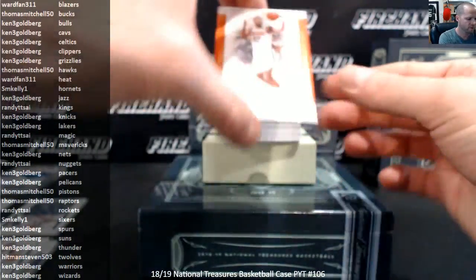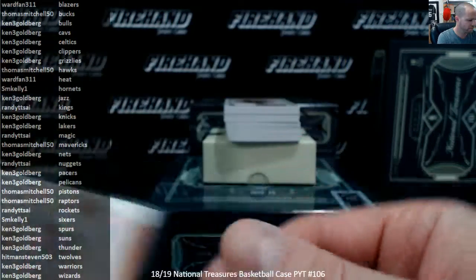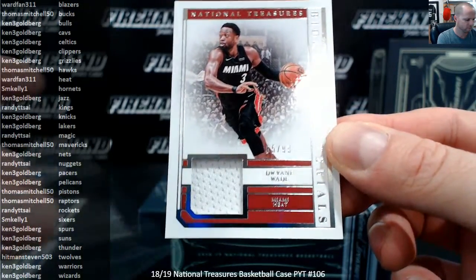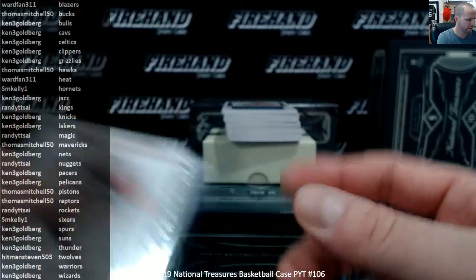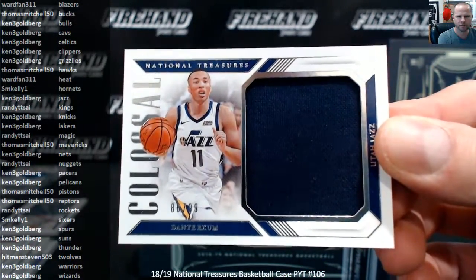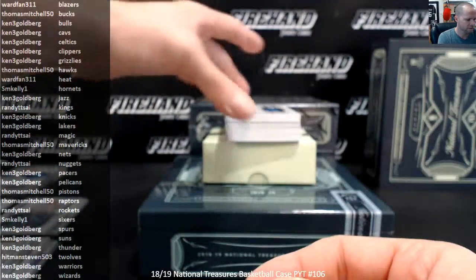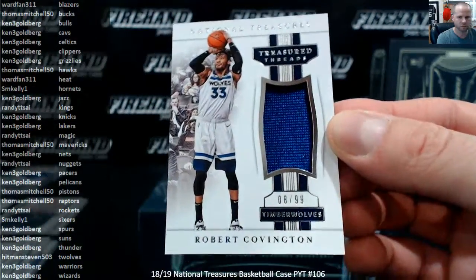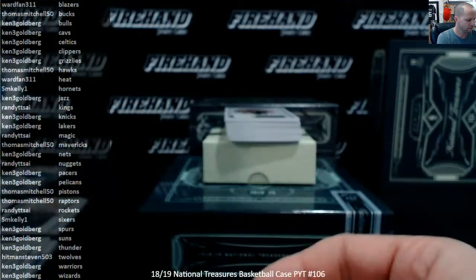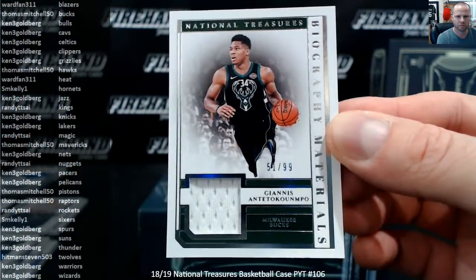37 of 39, T.J. Warren for the Suns. Ken 3G. Dwayne Wade for the Heat. Wardfan, Miami. Colossal Dante Exum for the Jazz. Kenny. Robert Covington for the T-Wolves. Hitman Steven. And Giannis to $99, the Bucks. Thomas Mitchell.